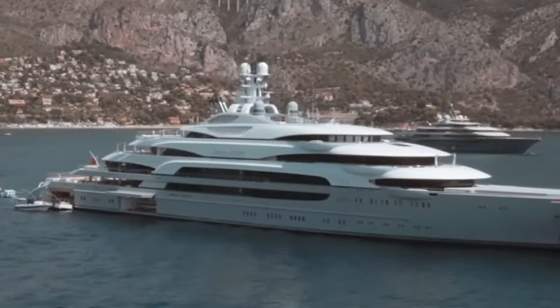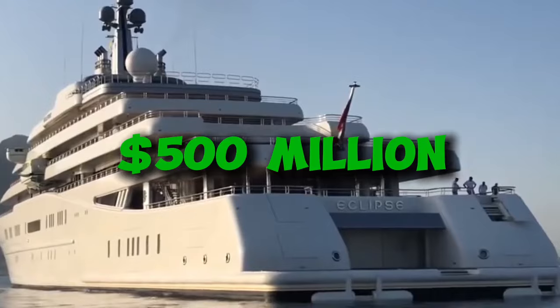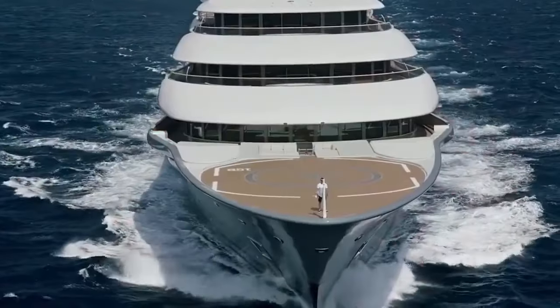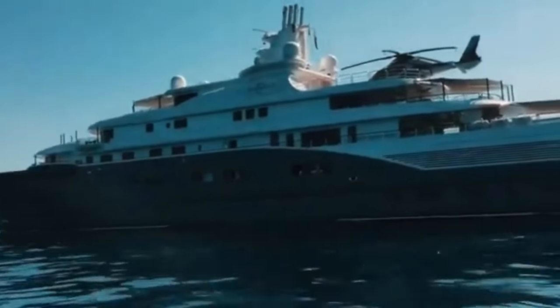Imagine a yacht so big it has its own yacht. Now imagine that yacht costs more than half a billion dollars. Sounds crazy, right? Well, buckle up, because we're about to show you 10 yachts that make that look like chump change. From helipads to submarines, movie theaters to missile defense systems, these floating palaces have it all.